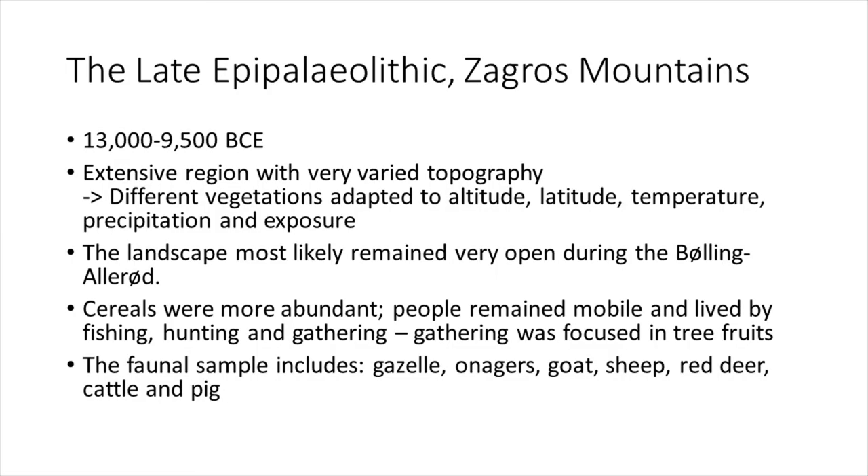The late Epipaleolithic in the Zagros Mountains covers the same time period — 13,000 to 9,500 BCE — but very limited research has been done here, and what exists is old. It's an extensive region with varied topography, and vegetation adapted to altitude, latitude, temperature, precipitation, and exposure. During the Bølling-Allerød, the landscape remained open and cereals were more abundant, but people remained mobile, living by fishing, hunting, and gathering — with gathering focused on tree fruits. The faunal sample includes gazelle, onagers, goat, sheep, red deer, cattle, and pig.